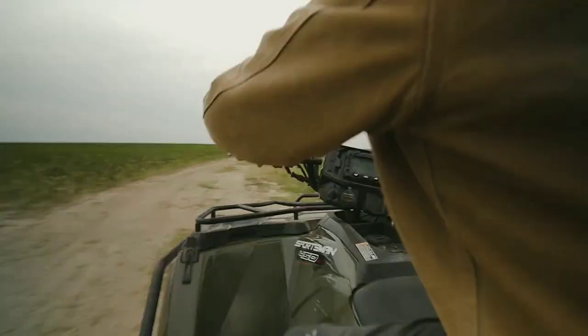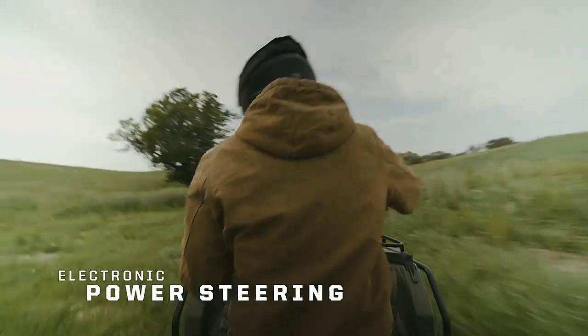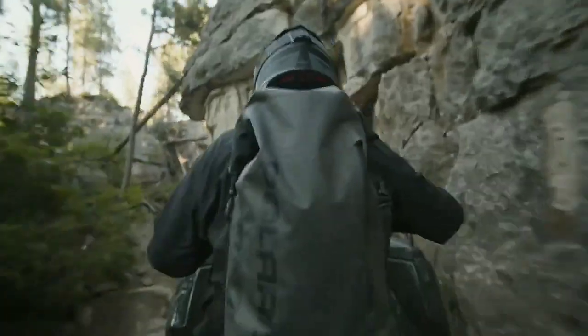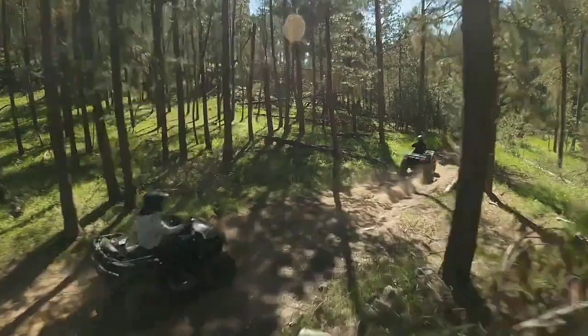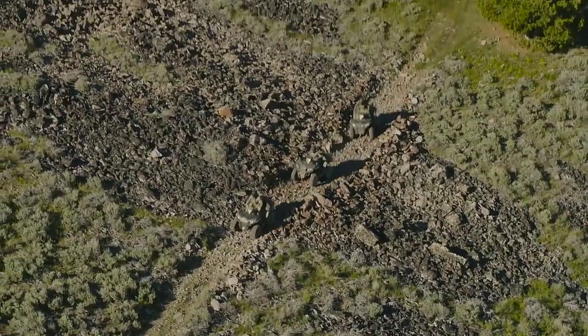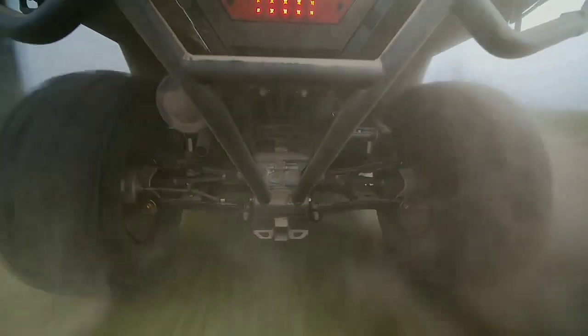We'll discuss why it's important to pick the appropriate tires. We aim to showcase the leading brands available and present detailed knowledge on the best UTV tires for particular uses. Whether you ride for fun or love off-roading, this guide will offer you the insights to choose the best UTV tires for road and trail.